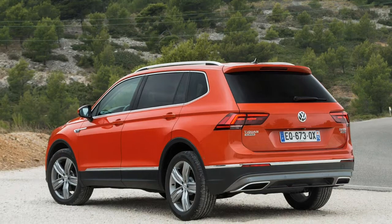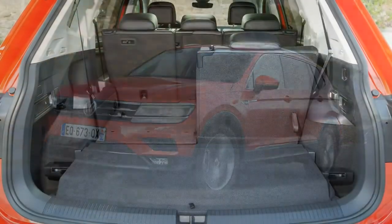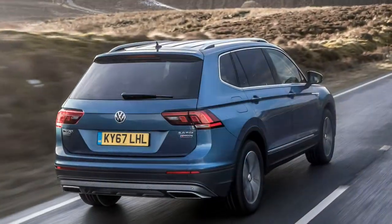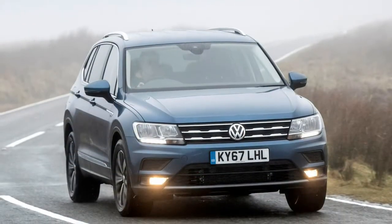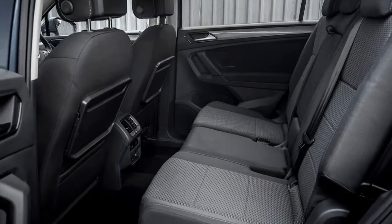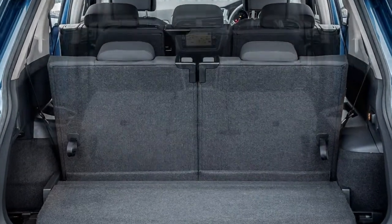Converting to and from 7-seat mode requires a little upper body strength but is otherwise a straightforward process with no complex levers or switches. To erect the 3rd row, remove the parcel shelf if fitted and pull the strap on each seat until they're upright. Folding them down again is simply a case of flicking a lever on the back of the seat and pushing everything forwards.